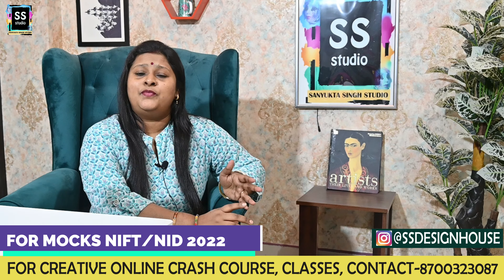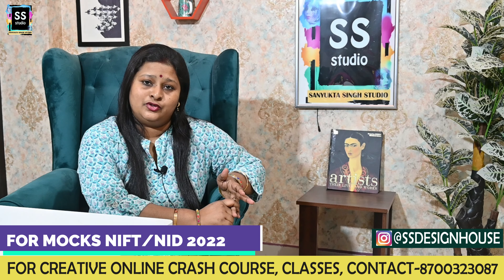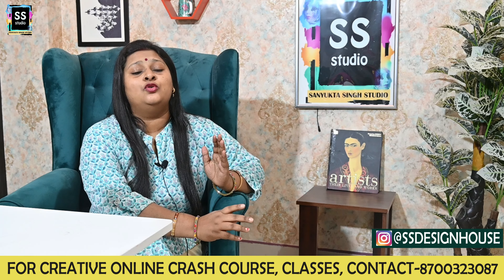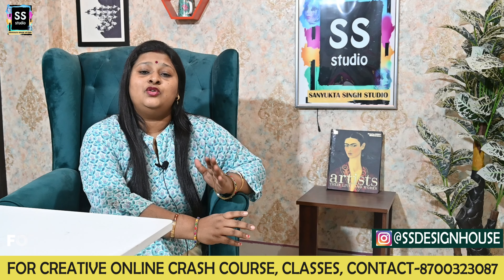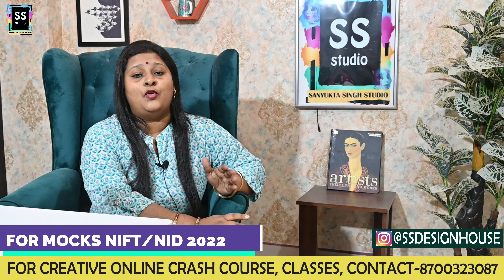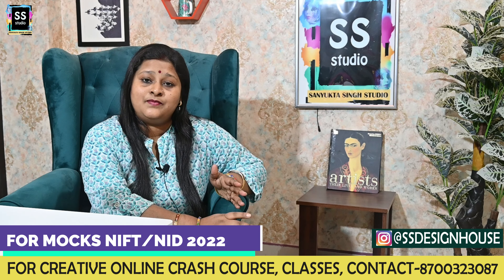You will have seen all these topics in my videos on YouTube. If you are a new subscriber, you can go to my playlist and watch all these videos there, because they cover the very important topics for your syllabus.